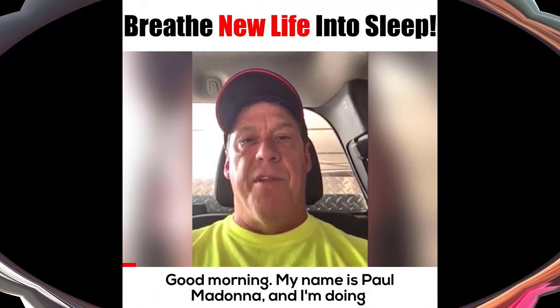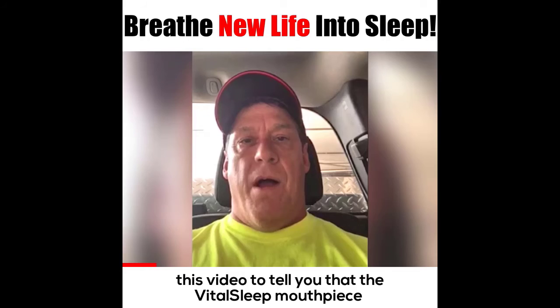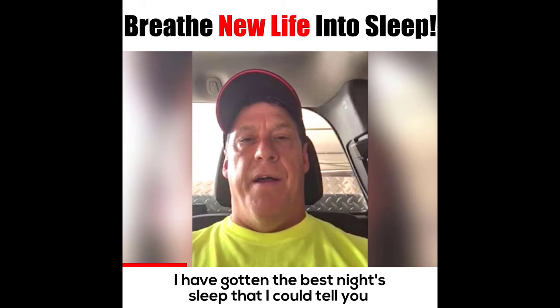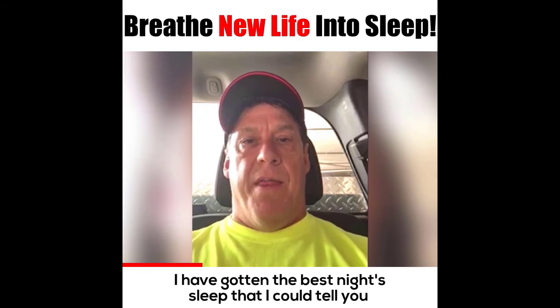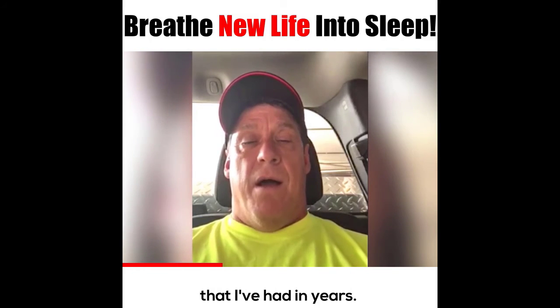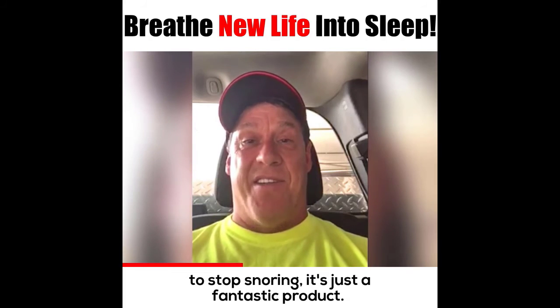Good morning, my name is Paul Madonna and I'm doing this video to tell you that the VitalSleep mouthpiece is a product that has totally changed my life. I have gotten the best night's sleep that I've had in years. My wife is no longer elbowing me in the middle of the night to stop snoring.